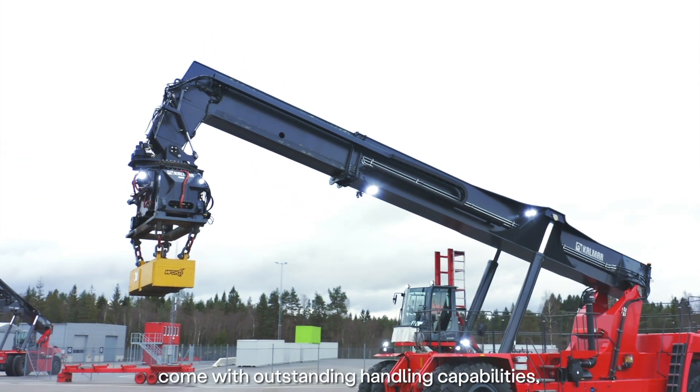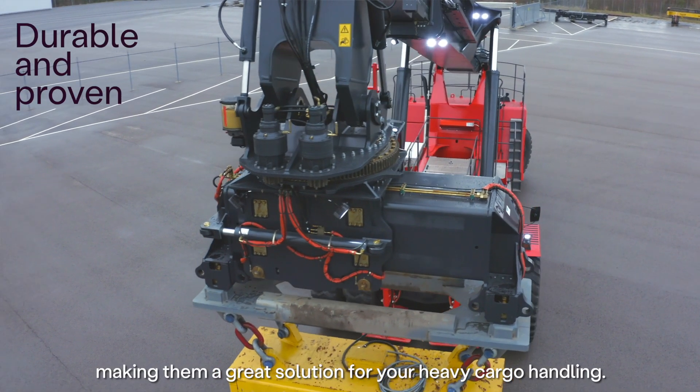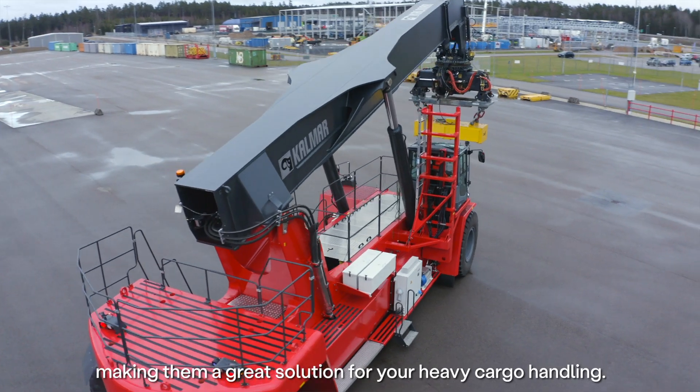These super-strong machines are made to be very versatile and come with outstanding handling capabilities, are durable and proven, making them a great solution for your heavy cargo handling.